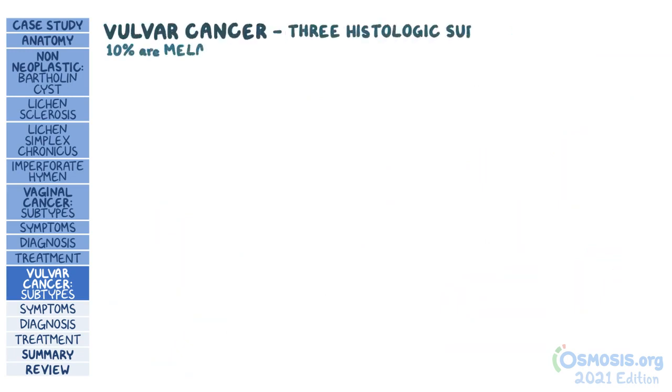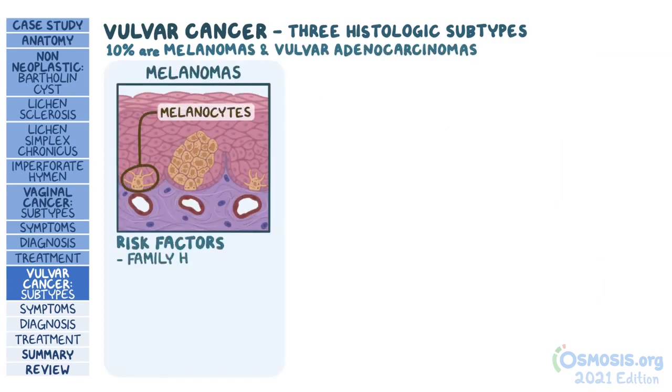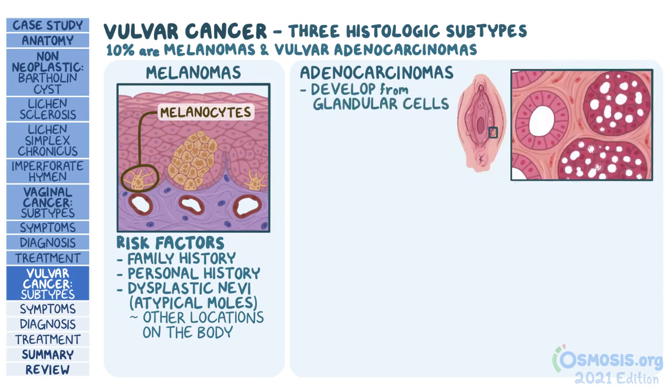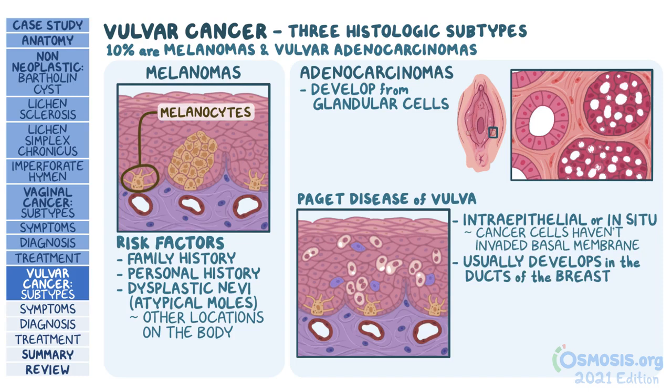The other 10% of vulvar cancers are melanomas and vulvar adenocarcinomas. Melanomas develop from melanocytes, and risk factors include a family or personal history of melanoma, or dysplastic nevi in other locations. Vulvar adenocarcinomas develop from glandular cells, like those that make up Bartholin's glands on either side of the vaginal opening. There is also Paget disease of the vulva, which is a particular type of intraepithelial, or in situ, adenocarcinoma, meaning cancer cells have not invaded the basal membrane. A key difference from Paget disease of the breast — where there is almost always cancer elsewhere in the body — is that in Paget disease of the vulva, there is usually no other cancer.